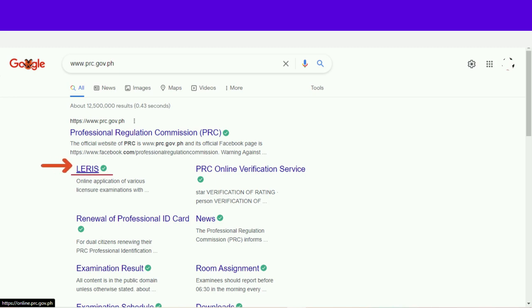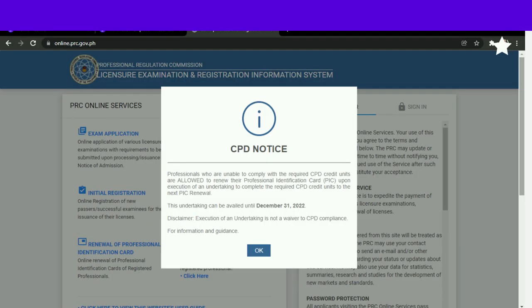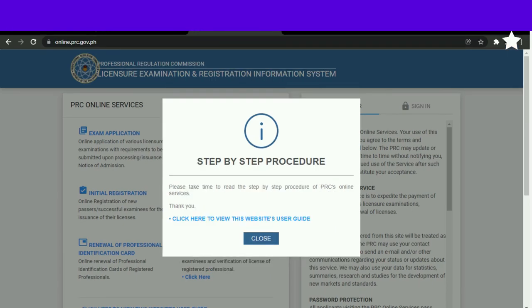Type lang po natin sa ating search engine ang www.prc.gov.ph. Lalabas po ito — click lang po natin si LERIS (L-E-R-I-S). Magpapop-up po ang CPD notice. Pwede pa rin naman po tayong magrenew ng ating license kahit nawala tayong CPD units, pero make sure paggawa po tayo ng undertaking na sa susunod next time na pagpupunta natin ay meron na. Kung hindi pa po tayo sure sa mga procedure, pwede po natin basahin ito — click yung may blue na link — and then close lang po natin yan.